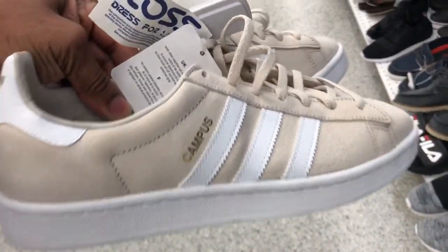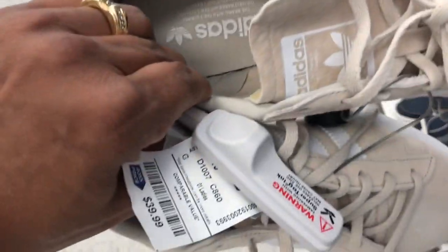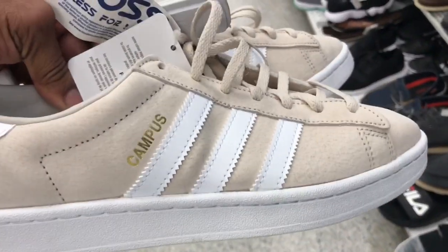These Adidas Campus up in here — got that soft, buttery leather on them — for the price point of $39.99. Not bad at all. Digging this colorway also, this beige and white.